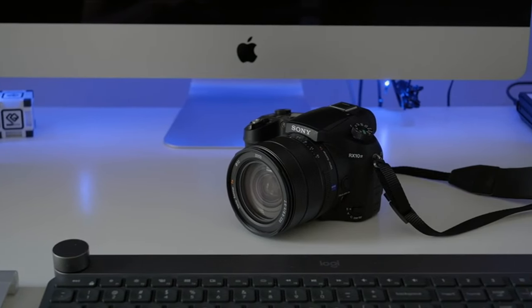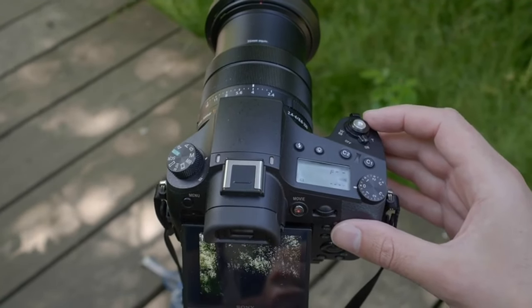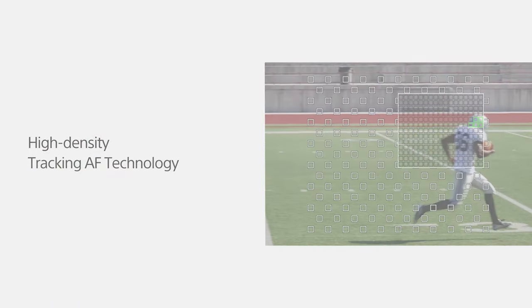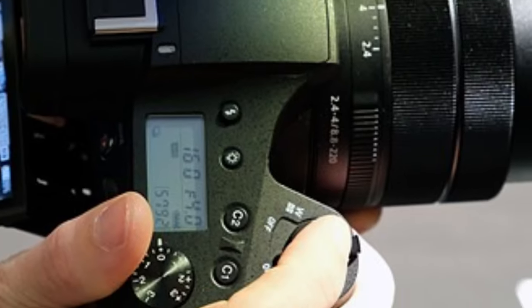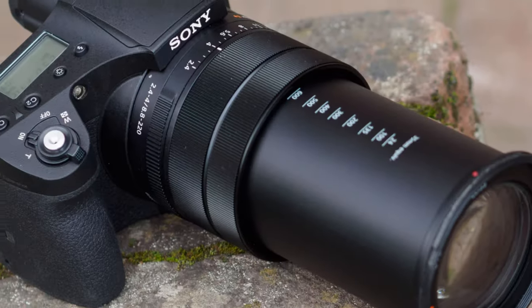The touch LCD and EVF provide a clear view of your shots, while the top info LCD gives you all the information you need at a glance. Plus, with built-in Wi-Fi, you can easily share your images on the go. The only downside is its hefty price tag, but when you consider all the features it offers, it's well worth the investment. While it may not have an in-lens neutral density filter or the ability to start a video when the still buffer is in use, these are minor drawbacks. In conclusion, the Sony RX10 IV is the ultimate bridge camera for photographers who want top-notch performance and versatility in one package.